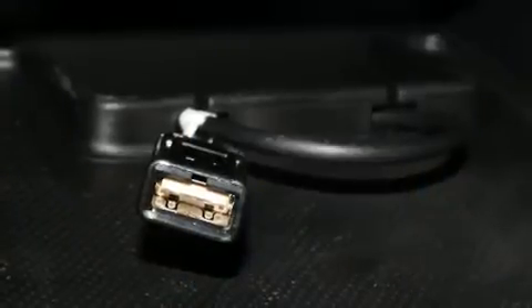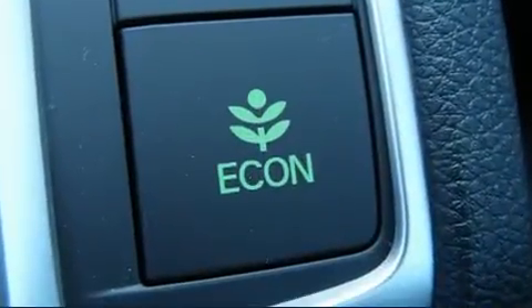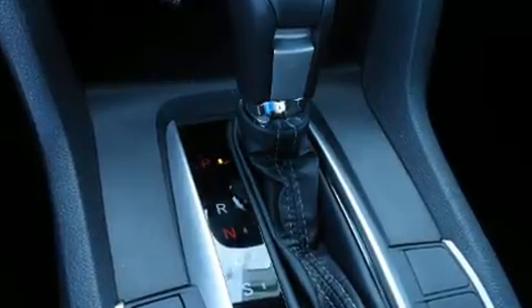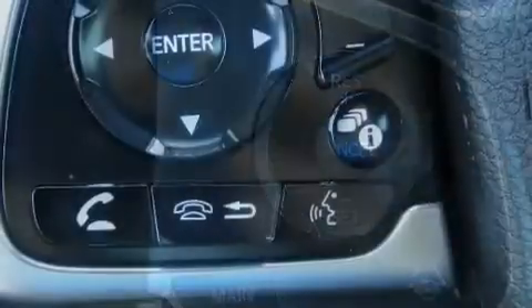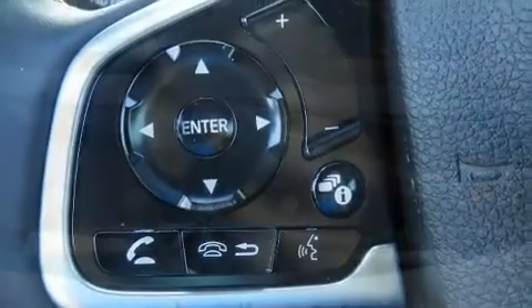Honda also prioritized safety and security with features such as dual front impact airbags, head curtain airbags, traction control, brake assist, a panic alarm, an emergency communication system, and four-wheel disc brakes with ABS. For added security, Dynamic Stability Control supplements the drivetrain.